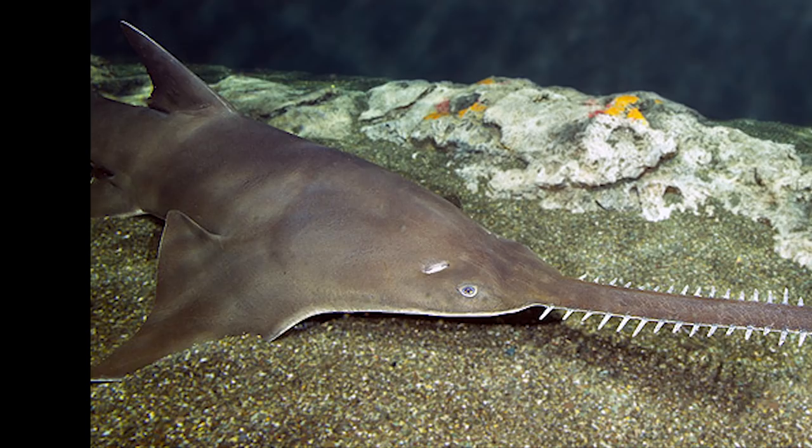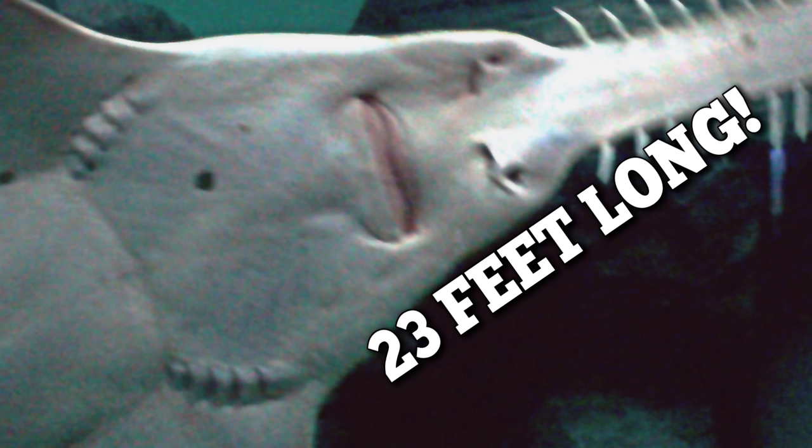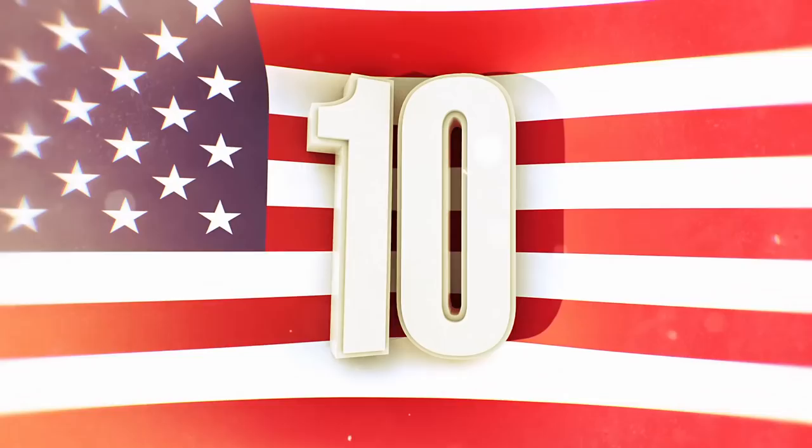The giant saw serves them for hunting purposes and helps detect fish to catch. Some of these fish are huge and can grow up to 23 feet long — that's bigger than a lot of sharks. They won't attack people unless provoked, but they definitely look like something you don't want to mess with.